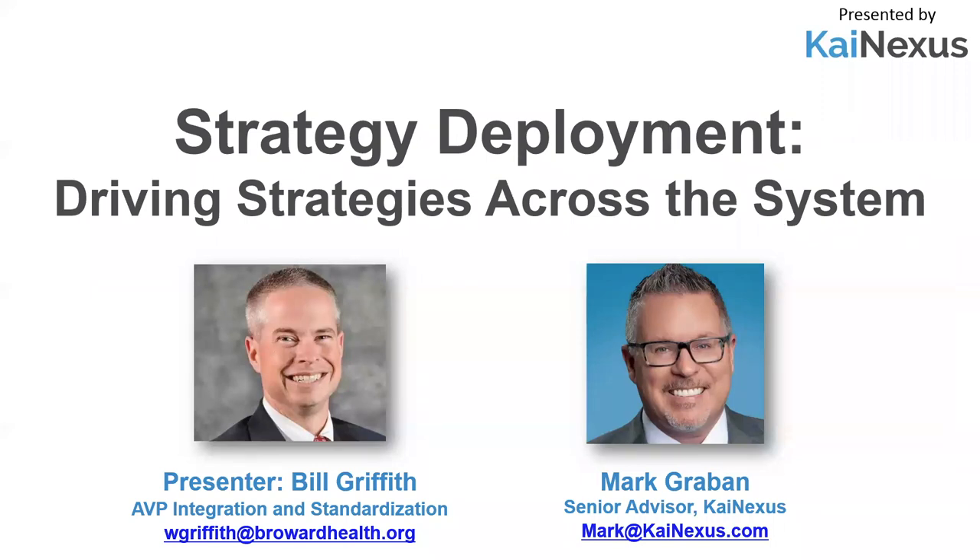Well, hi everybody. Welcome to today's webinar. I am Mark Graven from Kinexus, and we're really pleased that you're here joining us today. It's our first webinar using the Zoom platform, so for those of you who have been attending our webinars in the past, you'll notice that change. We certainly hope everything is working well for you. If you have feedback about the technology or the process, please feel free to share that in the chat window.